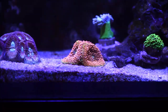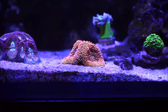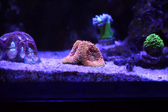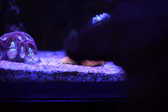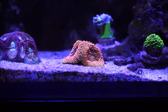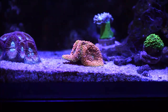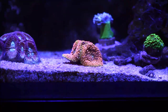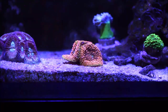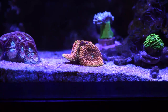Now here we have the Florida Ricordea, and it has actually split not two but three times already. You can barely see the third one, but if you look at the top you see a little rim — that's the third one looking towards the back. In my environment here, it's grown quite rapidly. It was just one polyp, then it split to two, and now we have three.